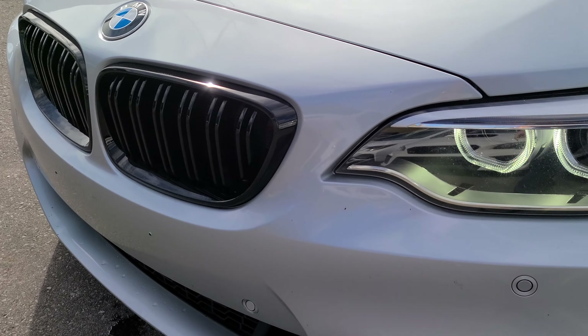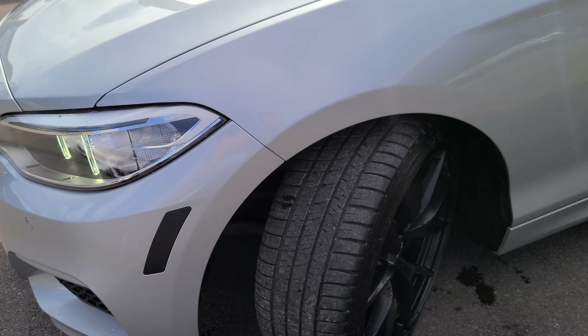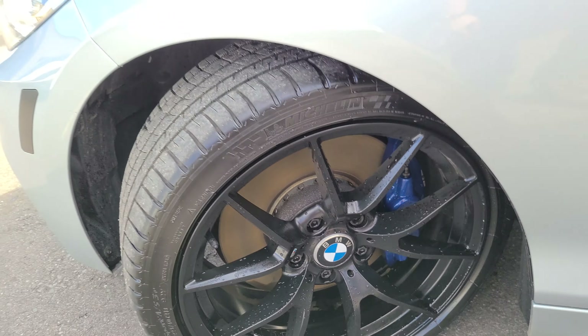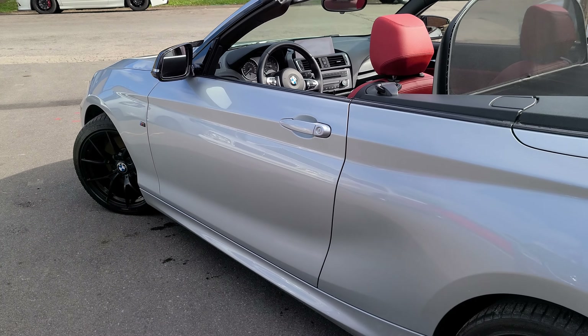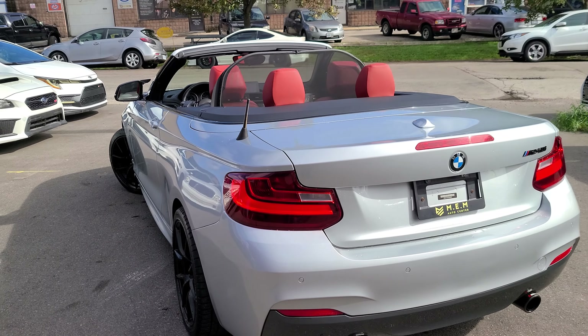It's got the nice black grills, nice white headlights, nice M Performance rims. It has the M Performance package as well, so that's why you got the blue brake calipers. The exterior's in fantastic shape — no dings or scratches.